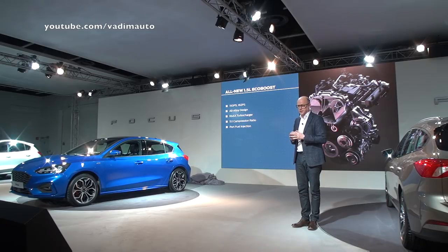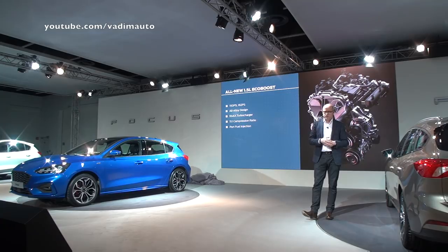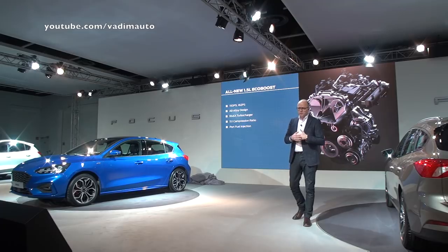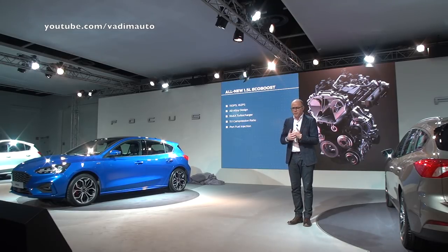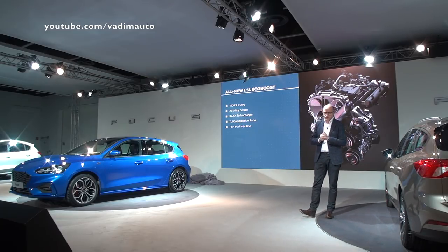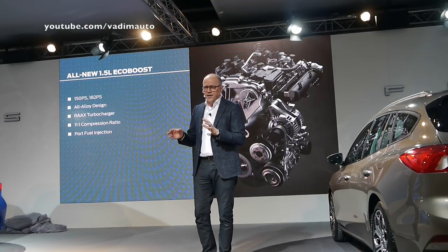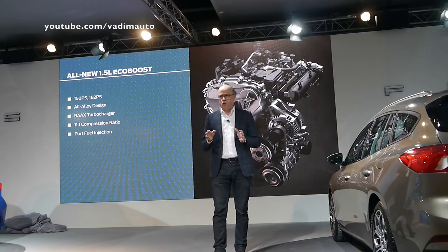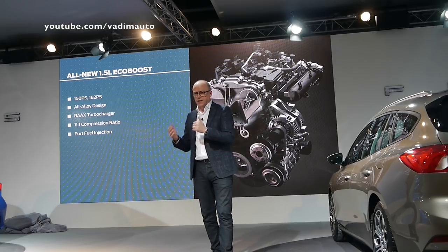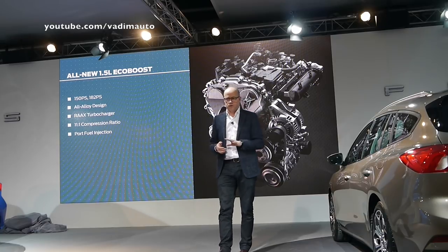The 1.5-litre EcoBoost engine is completely new and launches first in the new Fiesta ST. The three-cylinder layout reduces weight, it's an all-aluminum engine that reduces friction, and 500cc per cylinder is seen as the optimum displacement for efficiency. We have two versions of that engine: one with a peak power of 182 PS and an over-boost torque of 270 Nm — matching basically the four-cylinder engine of the outgoing model — and also a 150 PS version.